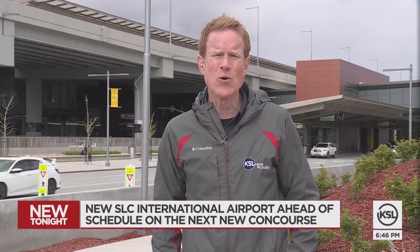Many of us have already flown out of the new $4.5 billion airport. Concourses A and B West opened in September 2020. Now Concourse A East is buzzing with 750 workers a day.